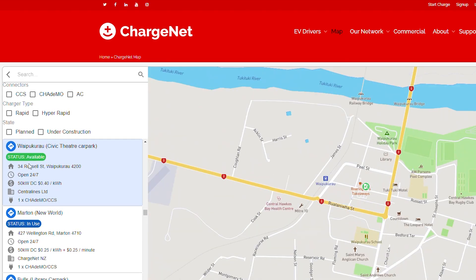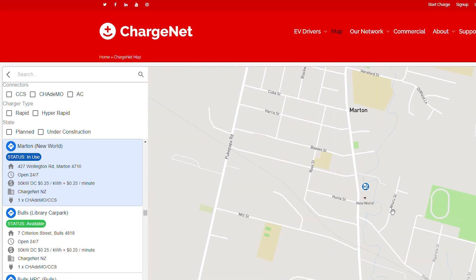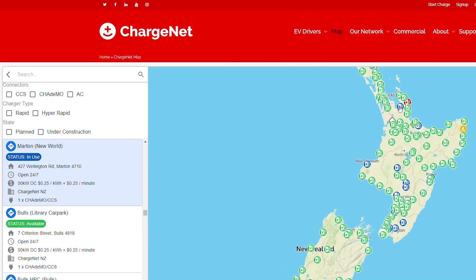Most of the time the charge stations are free, but if they're not, you can look on the app in advance — it tells you the current status.